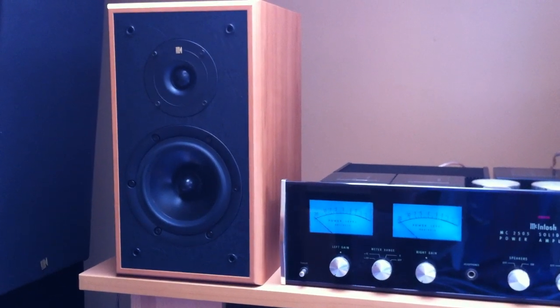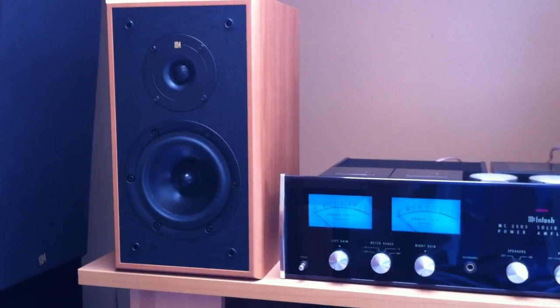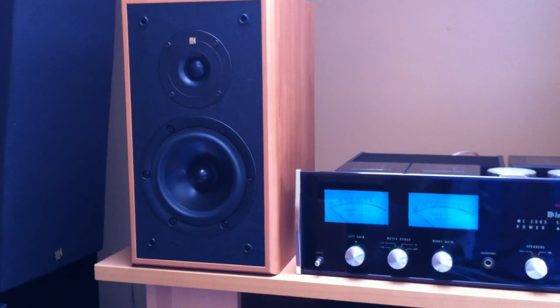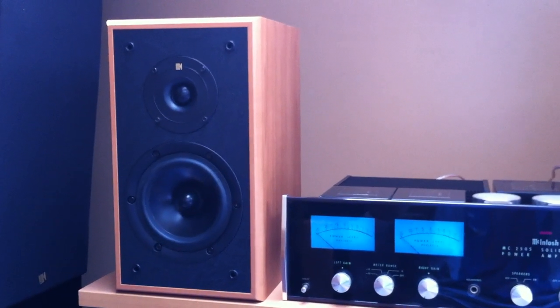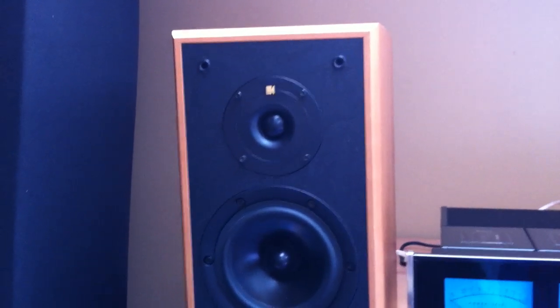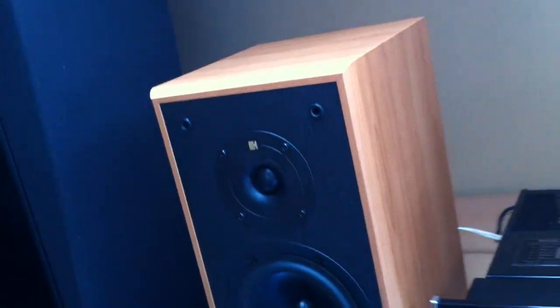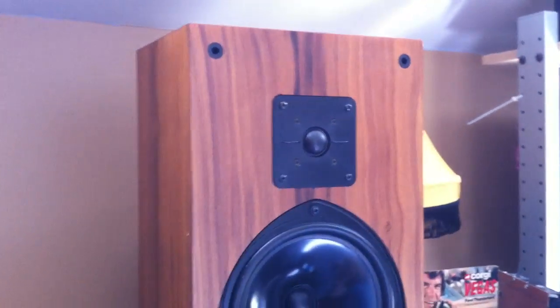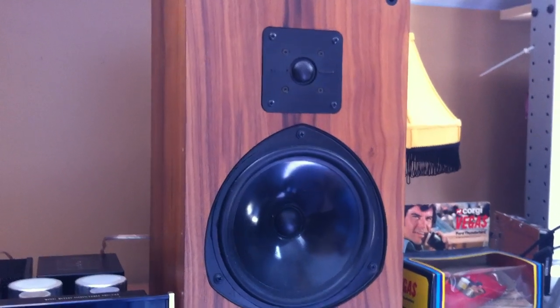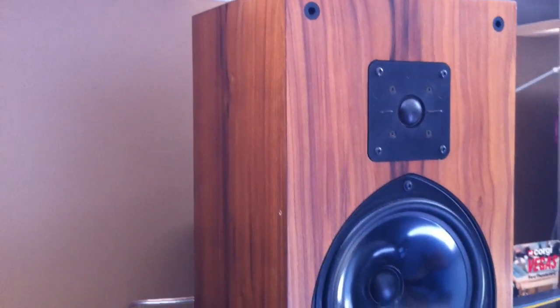Hi and welcome to another HiFiCollector.com head-to-head speaker review. What we have here today is a new to me but used pair of KEF Cresta 2 bookshelf speakers in a handsomely adorned light oak, kind of walnut finish, and the KEF 103.2s from circa 1976 or 1977.